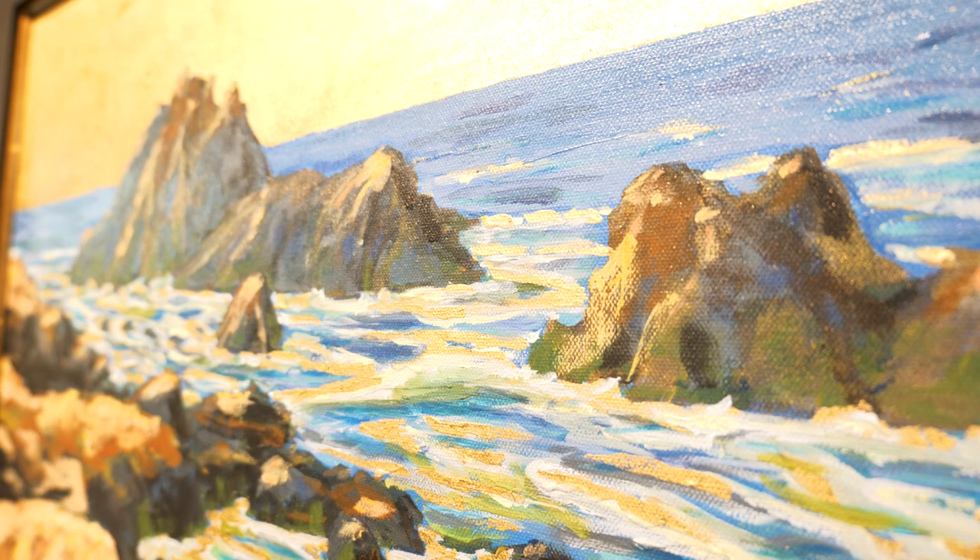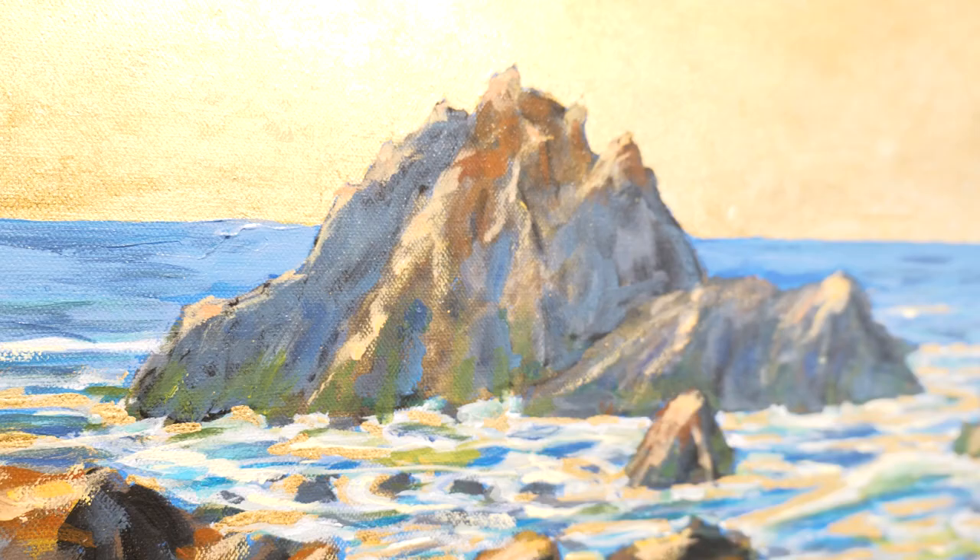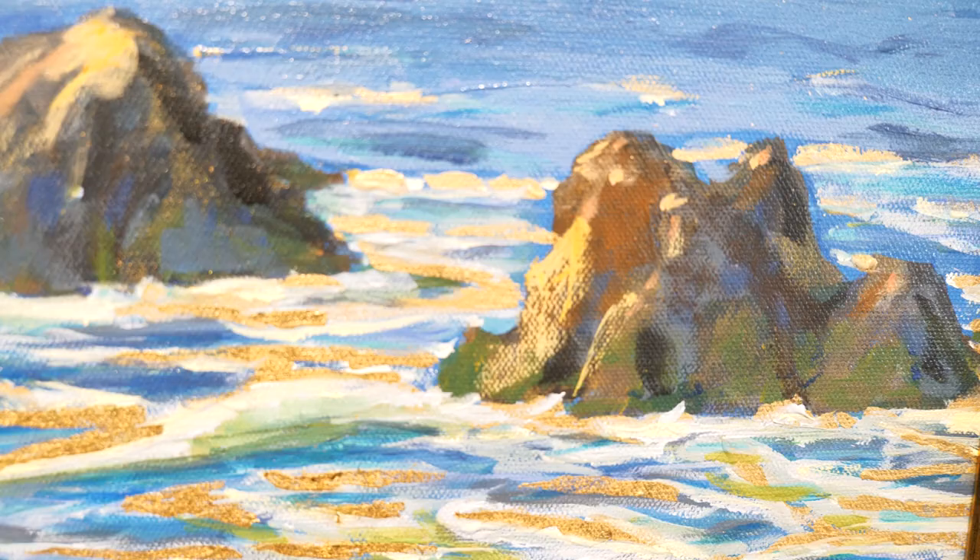Hi, my name is Larry Manning and this is one of two paintings I have here at Destination Art. This painting is called Pelican Cove Gold Tide and it was done actually on site to begin with, which most of my paintings do.